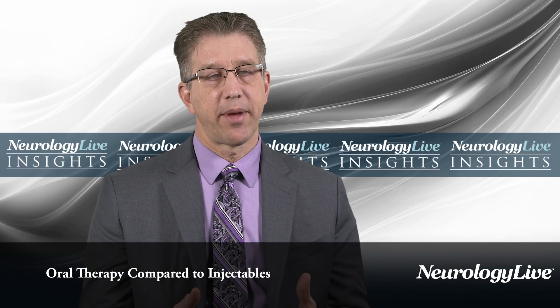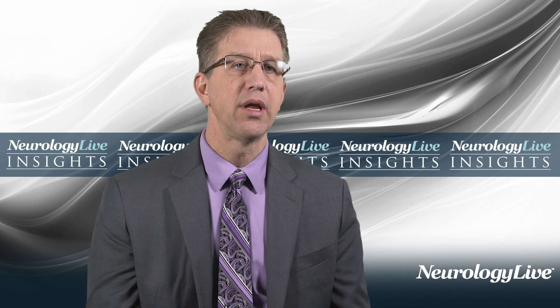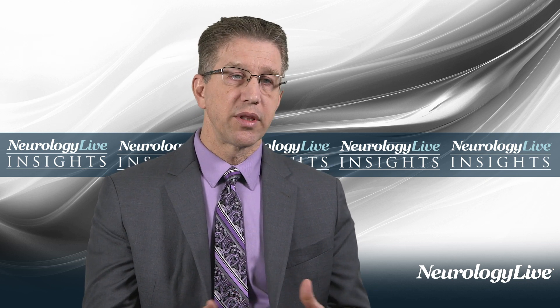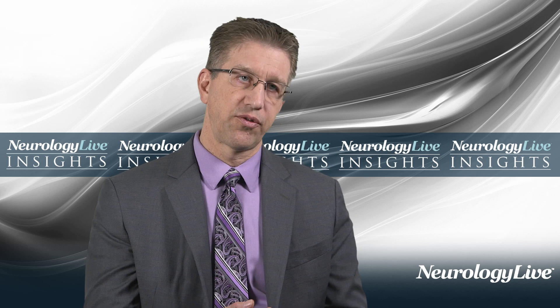When we think about the different classes of MS therapies, the injectables is where we start because historically they were the first to develop. They are generally modestly effective — they clearly have efficacy, but their efficacy is limited. Their tolerance is also limited because the interferons induce flu-like side effects, and glatiramer acetate induces skin reactions and divots in the skin. So tolerance is variable. In a lot of patients it is either insufficient or the side effects are not sufficiently tolerated.